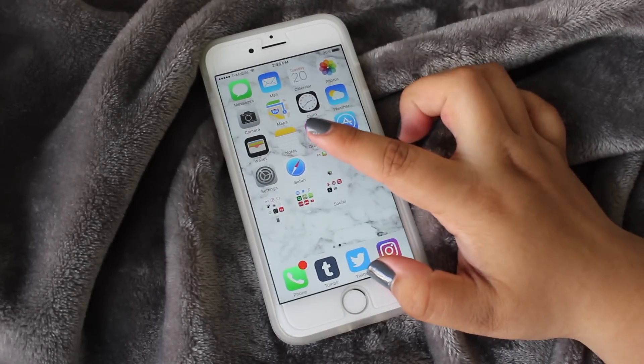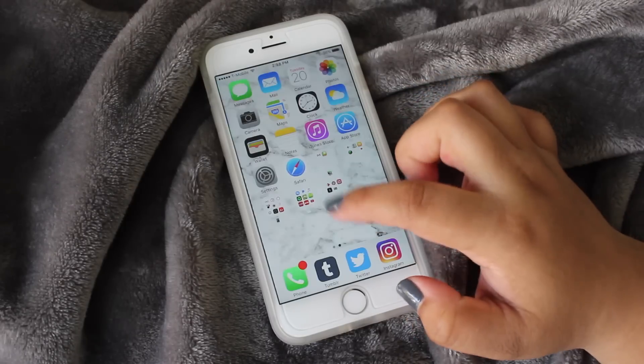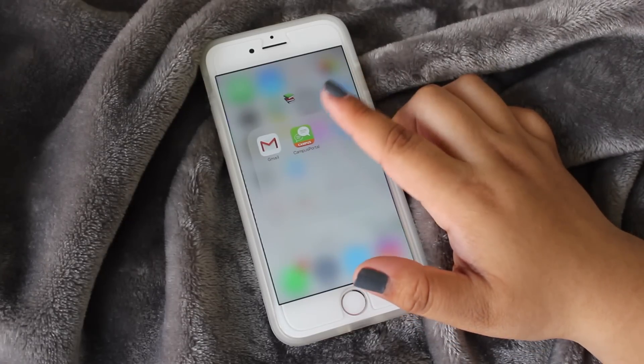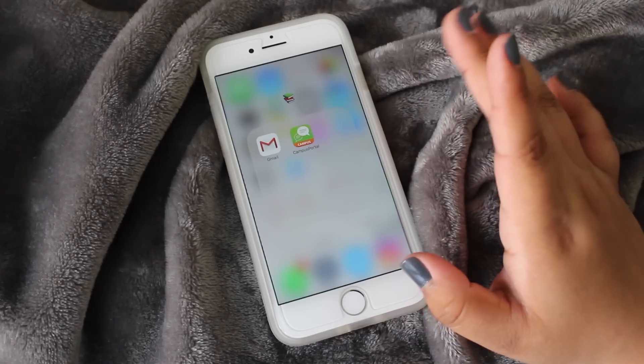Then I have Notes, iTunes, App Store, Settings, Safari, and then we get into my first folder, which is titled as a pile of books emoji. This is like my school folder.